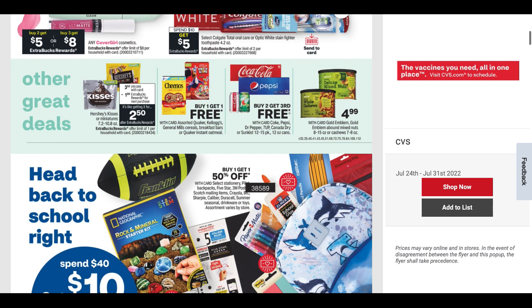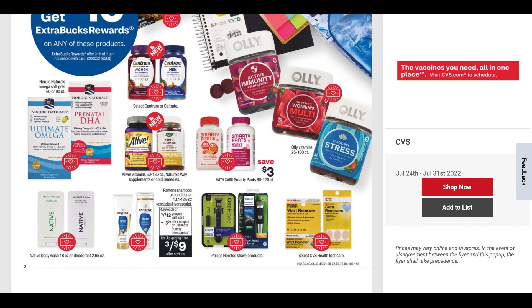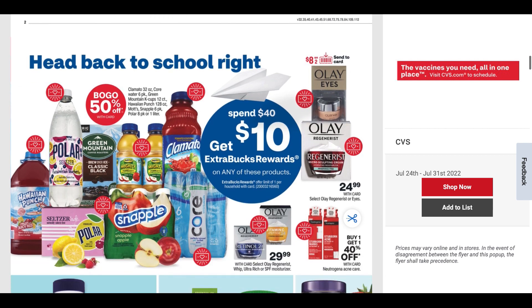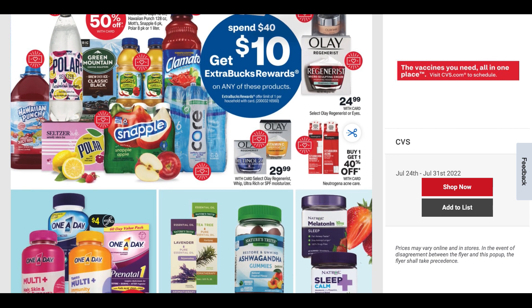Gold Emblem back-to-school items are included in the spend $40 get $10 deal, and they're buy one, get one 50% off on select items. We've also got Pantene included — a couple more items for your scenario. And there are some drinks included as well: Snapple, Green Mountain Coffee, Hawaiian Punch. Olay has just sale prices, nothing super exciting, although it is included in the spend $40 get $10, so useful if you're building a scenario.